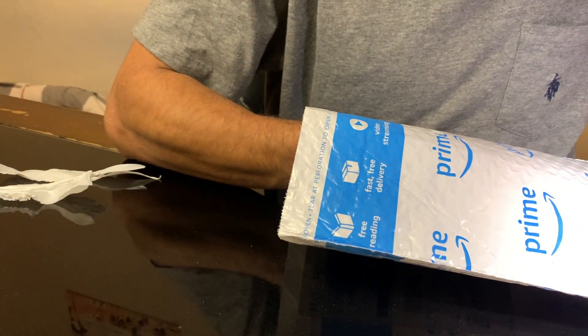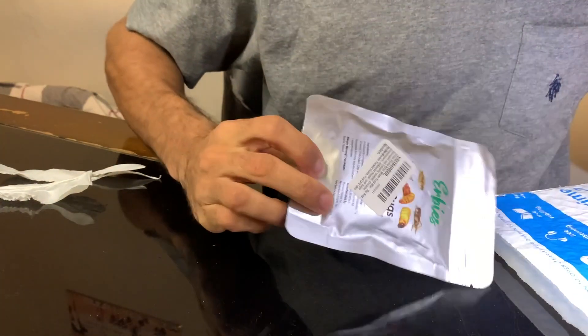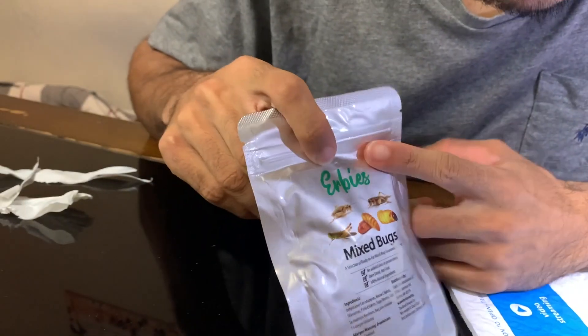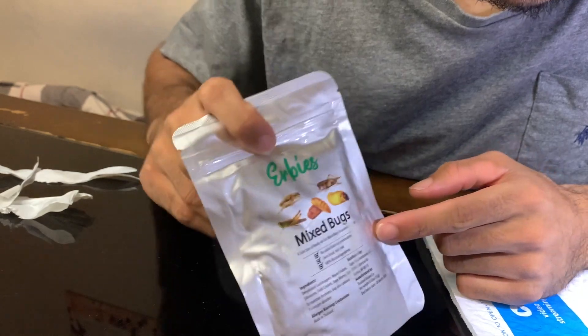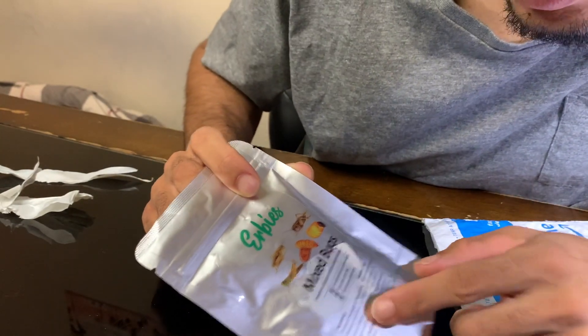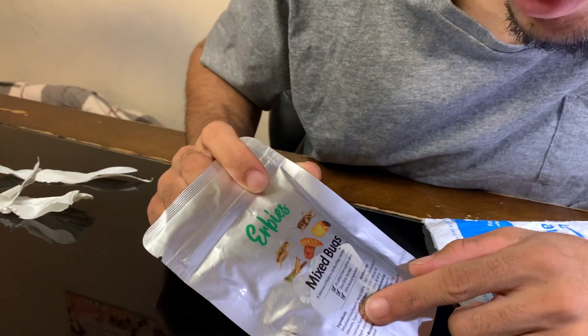All right, y'all ready? Some Urbys - let's take this off and see if we could read it. Okay, some Urbys mixed bugs. Yeah, I saw this on Amazon. It's got grasshoppers, house crickets, silkworms, field crickets, and sago worms, and salt. So yeah, let's open it up.